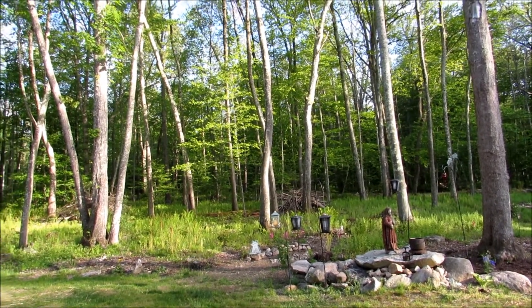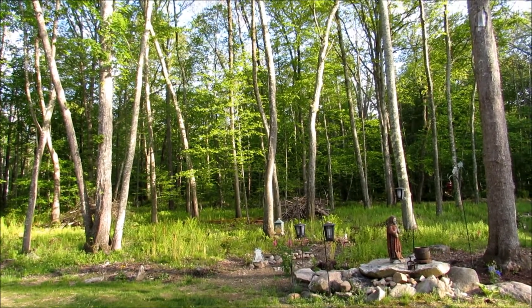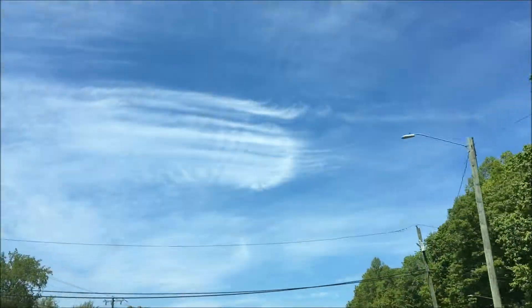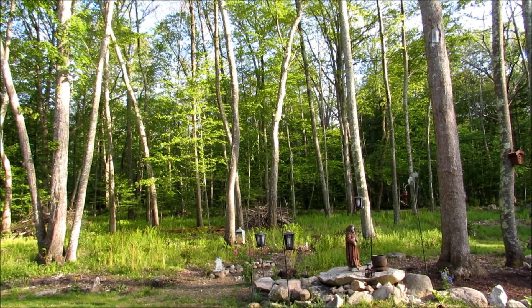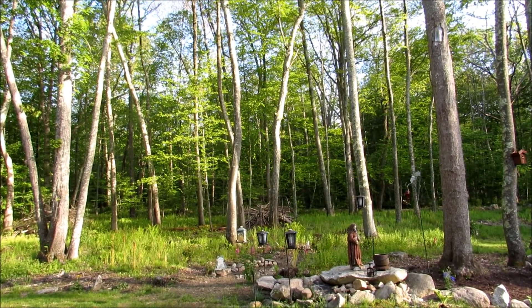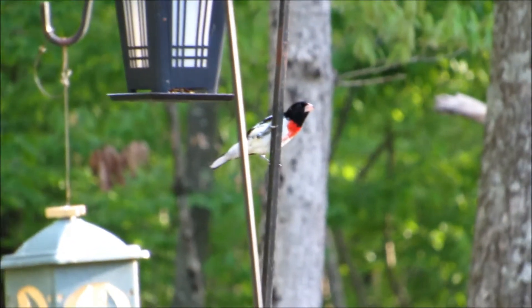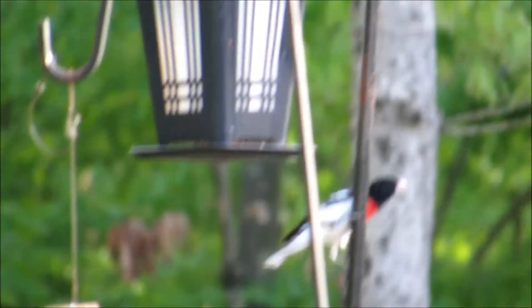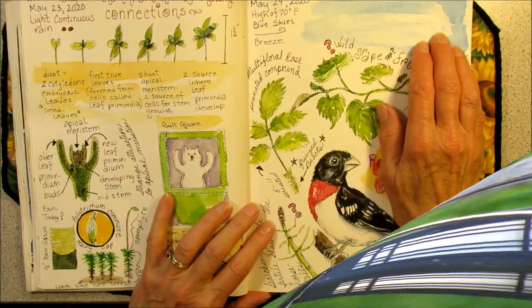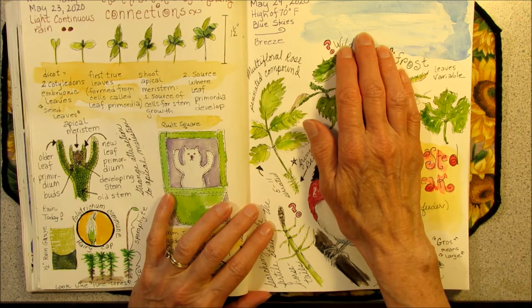I went to visit Meemaw today and saw some awesome mare's tails, cirrus clouds on the way back. And when I got home, I was delighted to see a rose-breasted grosbeak at the feeder. On my journal page, I drew a little swish of the high cirrus clouds that I saw on the way home today.